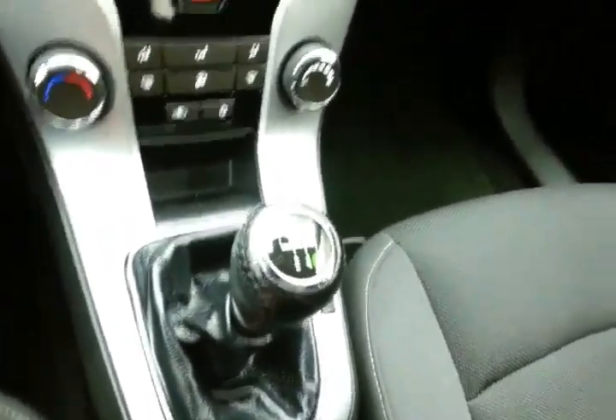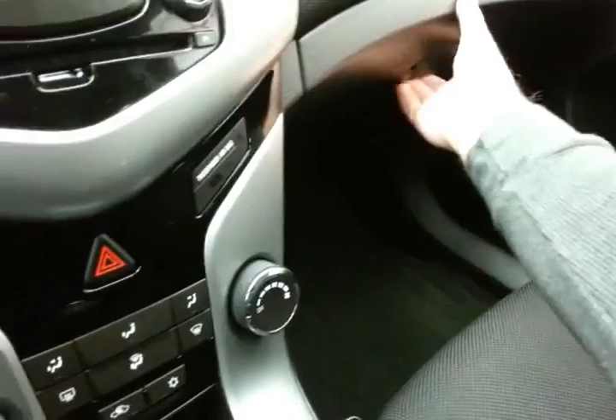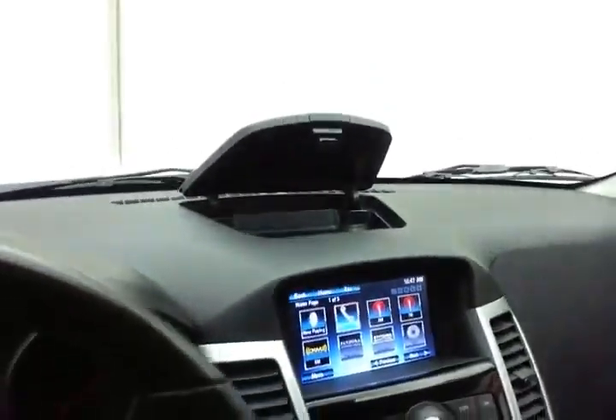Six-speed manual transmission. Storage in the armrest with USB and auxiliary input, allowing you to connect mobile media devices like iPods, MP3 players, and smartphones. Spacious glove box with the owner's manual inside, and even more storage in the upper dash.